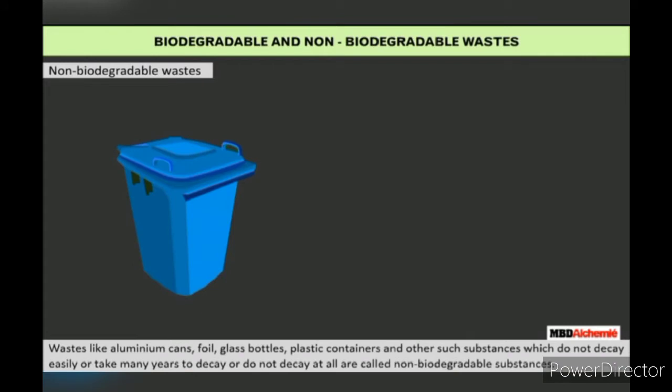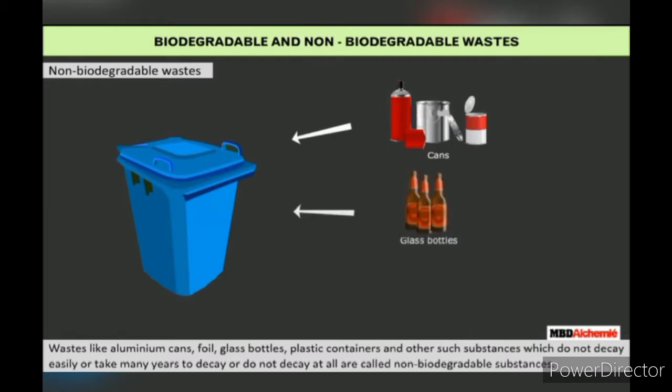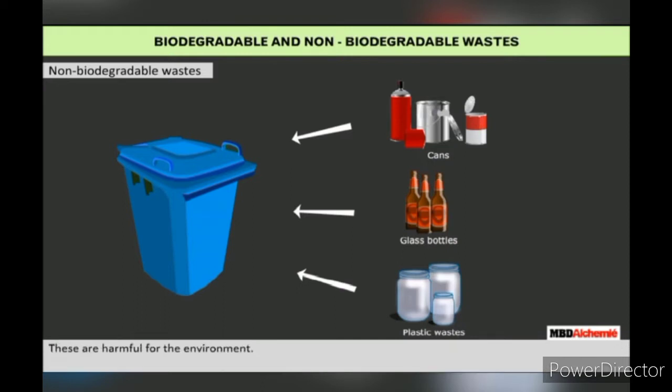Non-biodegradable wastes: Wastes like aluminum cans, foil, glass bottles, plastic containers and other such objects do not decompose easily. These take many years to decompose or do not decay at all. Such wastes are called non-biodegradable wastes and are harmful for the environment.